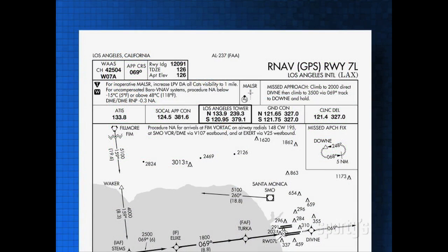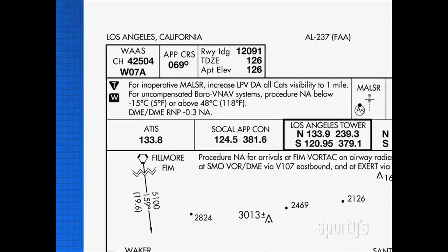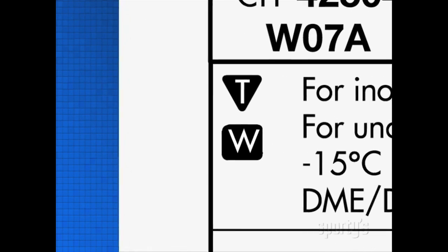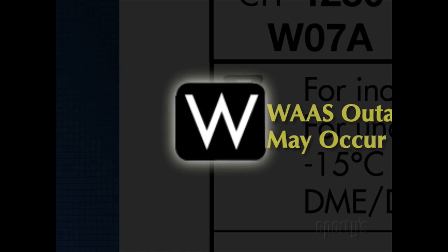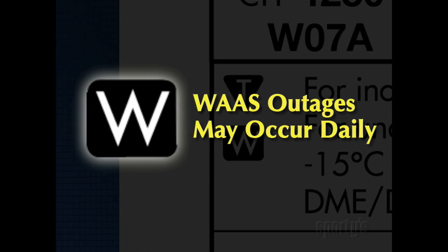It's possible at some airports that an LPV approach may not always be available due to WAAS outages. When flight planning, look for a W symbol at the top of an RNAV approach chart. This indicates that outage of WAAS vertical guidance may occur daily at this location due to initial system limitations. Accordingly, the FAA will not publish WAAS outage NOTAMs at these locations.